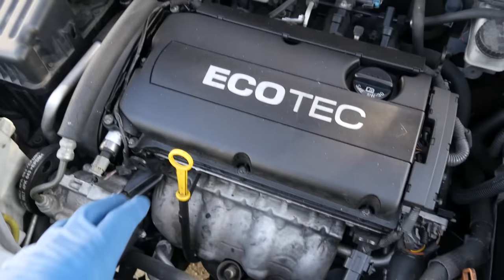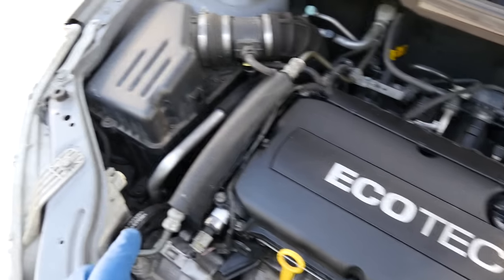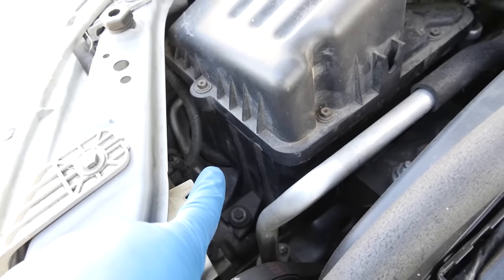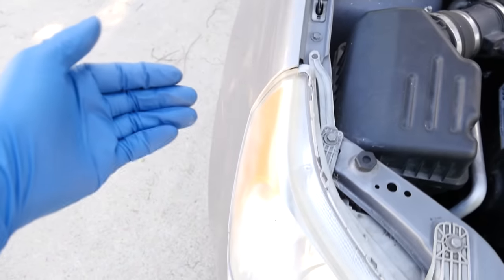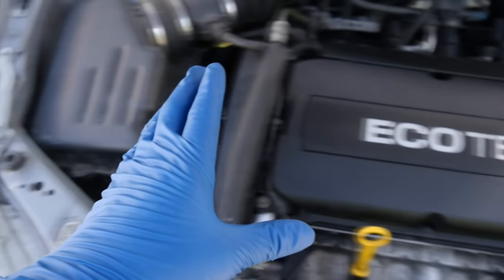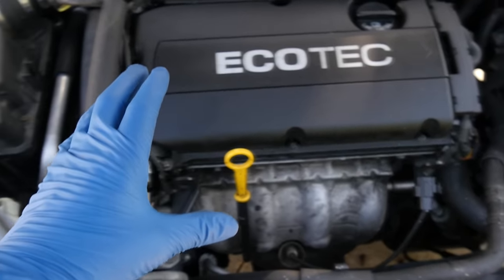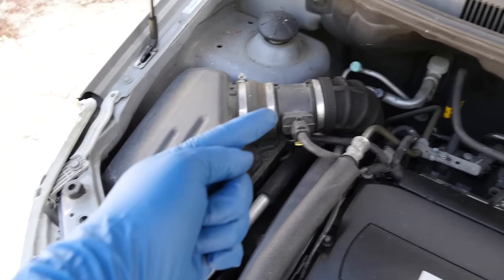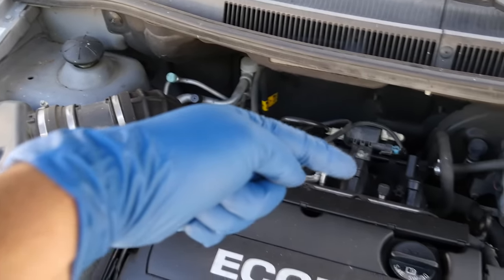Now let's go over to the Pontiac. On this naturally aspirated engine, air comes into our filter box right through there, which is inside the fender well — well away from the heat being produced by the engine inside the engine bay. From there it goes through the filter, through this pipe, to the throttle body, to the intake manifold, and into the engine.